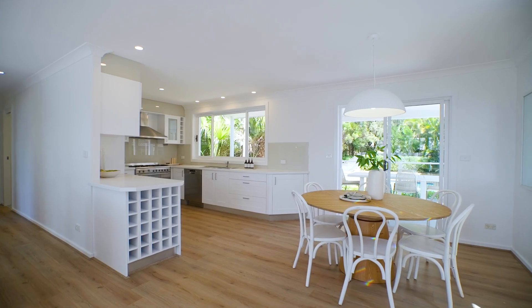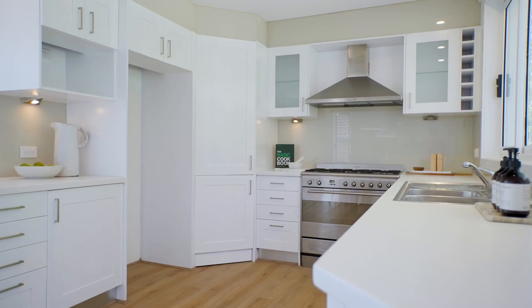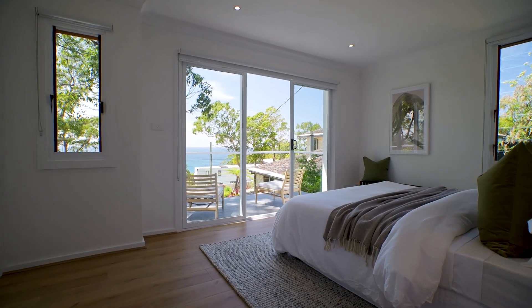The kitchen has been recently updated as well, finished with stone bench tops, a gas range and loads of custom storage space. Three of the four bedrooms include built-in wardrobes, with the master boasting a private ocean-facing terrace.